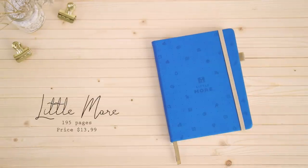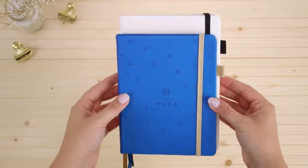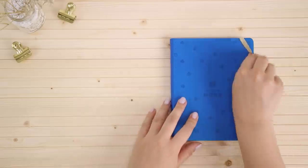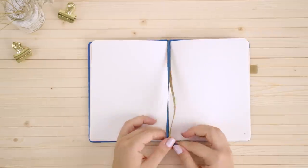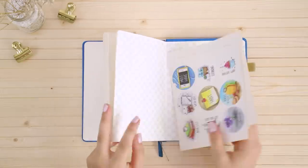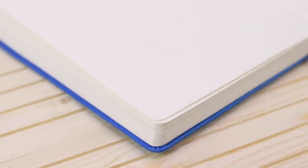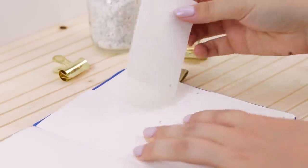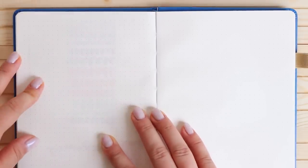Next up we have the notebook from Little More. This one also has doodles on the cover similar to the Scribbles That Matter. It's quite a bit smaller than A5 but it's packed with features — an elastic closure, a pen loop, four pages for the key, and four pages for the index. There are two bookmarks and it comes with a few stickers, but there's no pocket in the back. There are dotted pages throughout and blank pages at the back, and at the end there are eight perforated pages that can be ripped out in business card sizes. The pages are ivory, dots are a medium darkness, and page numbers are in the bottom center. The 100 gsm paper held up really well with all the pens, so overall I was really pleasantly surprised by this notebook.